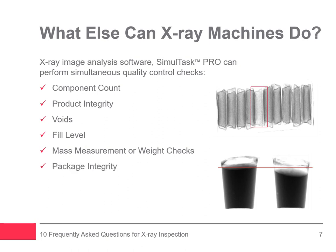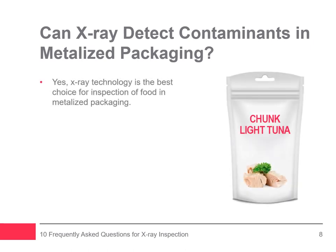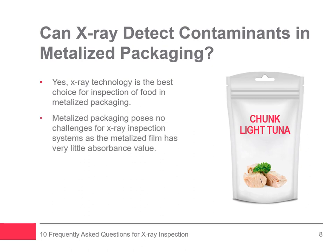Package integrity ensures there are no foreign contaminants trapped in the seal of a package, that metal clips are in the right place for ground meat chubs, and desiccant packs are included in a beef jerky package. Another question that often comes up is: can x-ray technology detect contaminants in metalized packaging? X-ray technology is the best choice for inspecting food in metalized packaging. Because the metalized film has very little absorbance value, the x-ray machine is not affected by this type of packaging. However, metalized packaging poses numerous challenges for metal detectors, as it creates a large product effect requiring them to operate at a degraded sensitivity level.